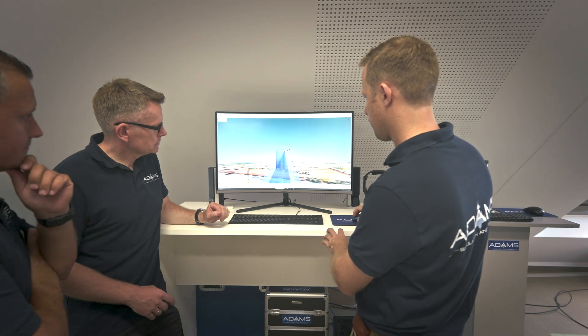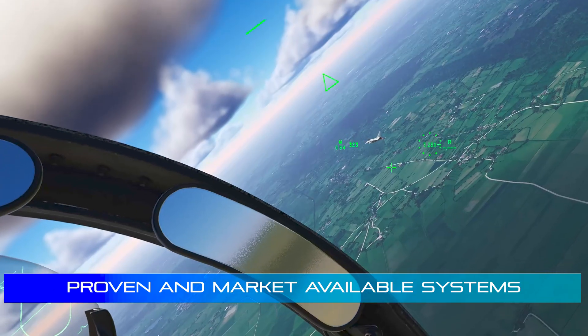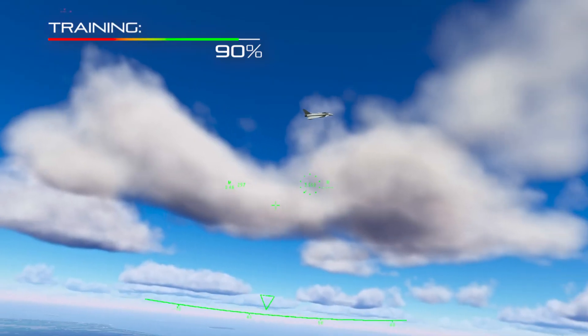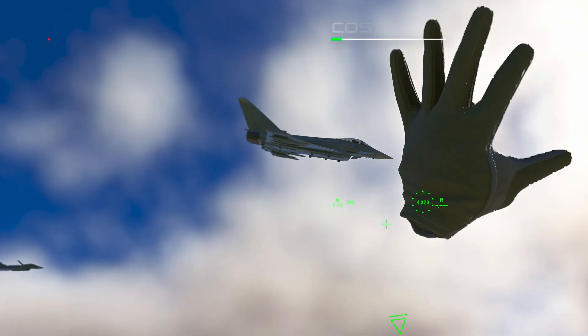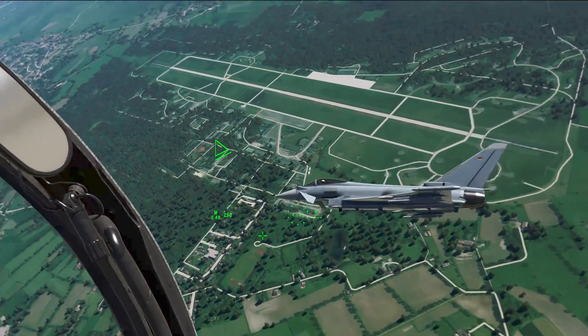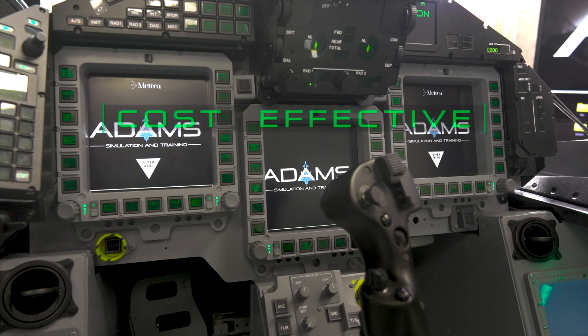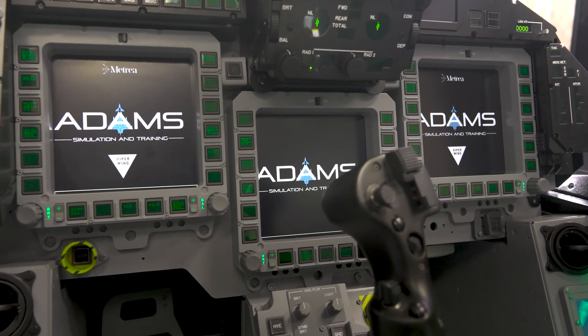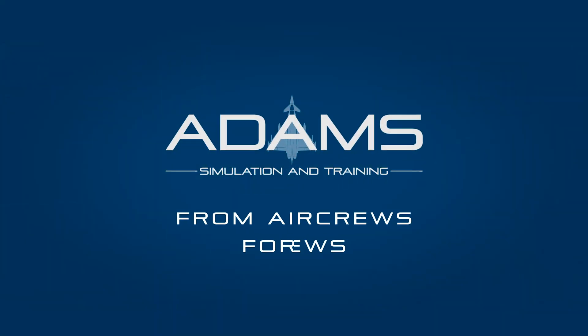Our team of experts evaluates your needs. With proven and market-available systems, we achieve 90% of the training requirements for only 10% of the cost. The future of military flight simulation and training is here — flexible, adaptable, cost-effective. Atoms Simulation and Training: from aircrews, for aircrews.